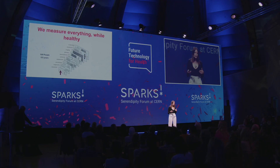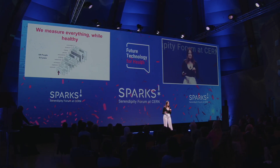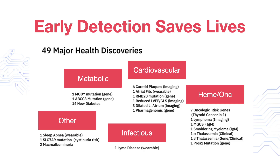We did this strategy in 109 people over eight and a half years in the Snyder Lab. We identified 49 major actionable health discoveries across a range of different conditions, including prediabetes, diabetes, cardiovascular events, stroke, and even cancer. And many of these were years ahead of clinical detection.